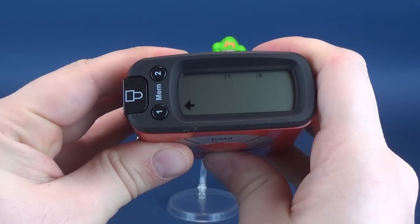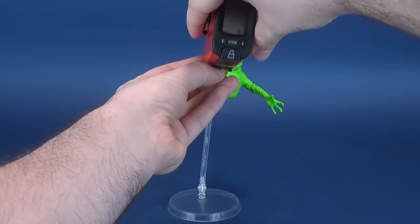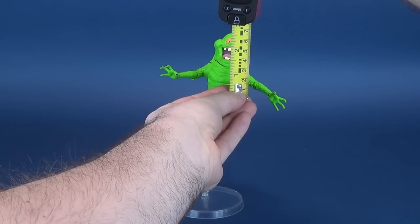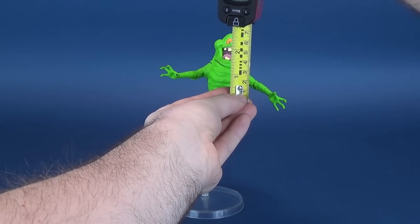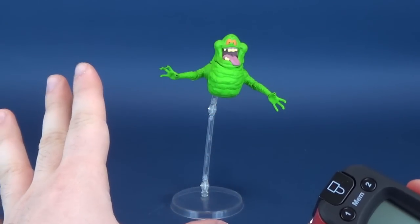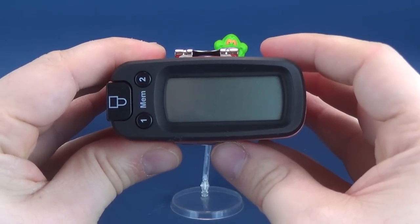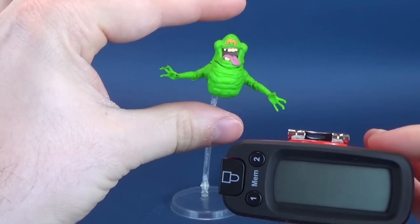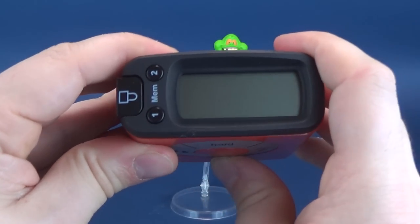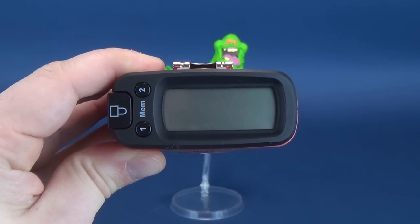But if you want to just know the stats — just on Slimer himself — I stopped the measurement right there. Just the figure, nothing else — no bells, no whistles, no display stand. Slimer on his own is 3 inches high. That's not very high at all. In centimeters, that works out to be 7.8 centimeters tall.